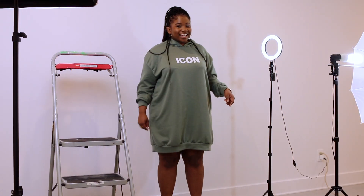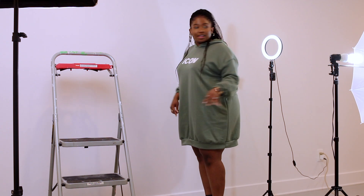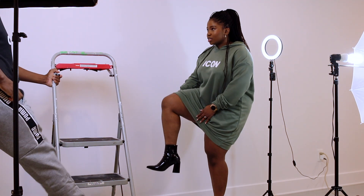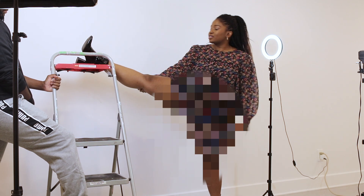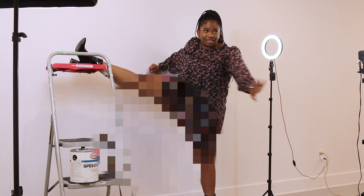I decided to go with my hoodie dress from Boohoo — it's a really baggy dress, still quite short, but at least it won't be too uncomfortable. Okay, let's do this. I need to stretch my knee. See, if I put my leg up first then I turn — okay. I decided to change my dress because the other one wasn't working. We're going to go step by step here. Here we go.